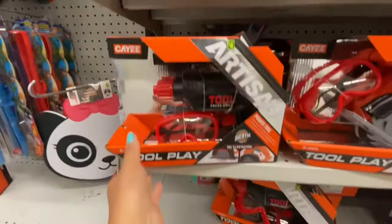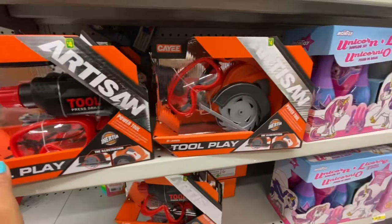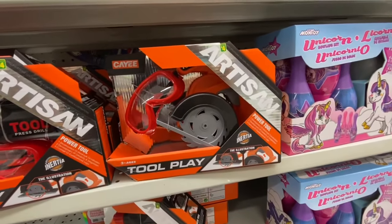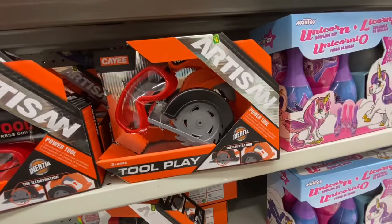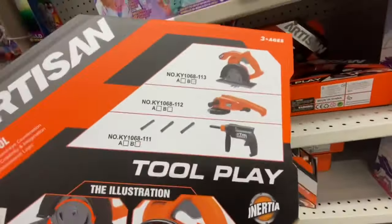Some Paw Patrol and Disney Princess wall clocks for four dollars — again a new find in the toy section. Tool Play by Artisan was four dollars — you get safety glasses and three tools as shown in the picture.